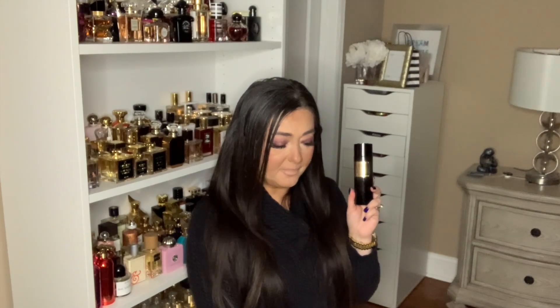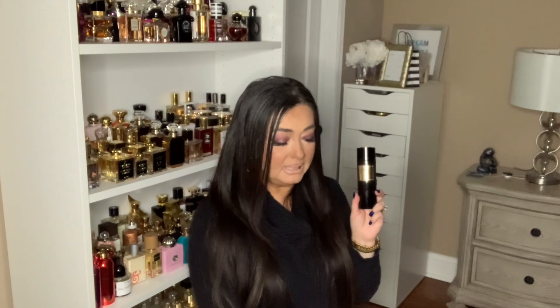In the top notes there's black pepper, heliotrope, and cloves. Middle notes are honey and orange blossom. Base is vanilla, tonka bean, and tobacco.